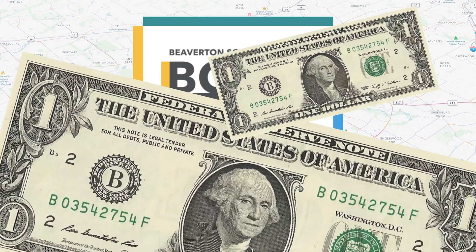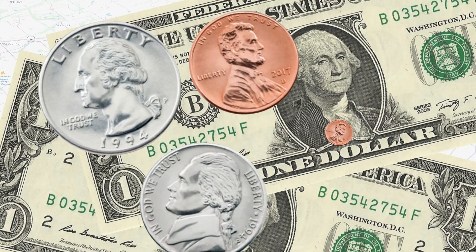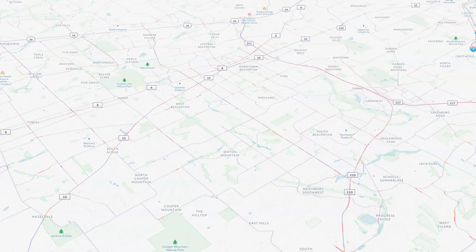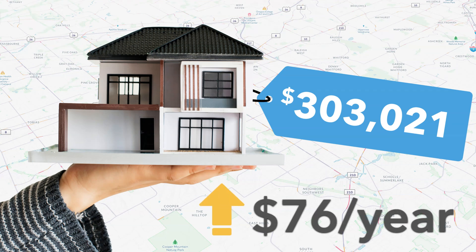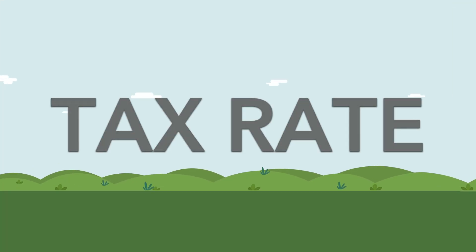The proposed bond is estimated to initially cost taxpayers approximately $2.34 per $1,000 of assessed value, and decline over time. That's an increase of approximately $0.25 per $1,000 of assessed value over the current tax rate. For a homeowner with an average assessed property value of $303,000, that's an increase of about $76 per year. If the proposed bond does not pass, projects would not go forward and the new tax rate would not be implemented.